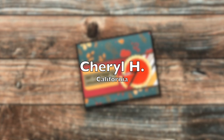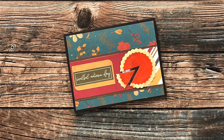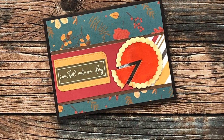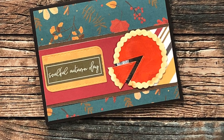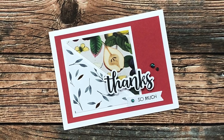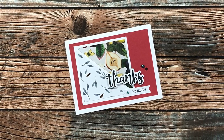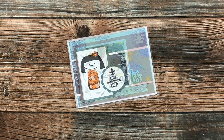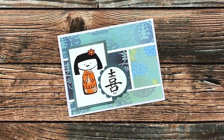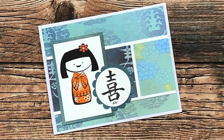Cheryl H from California sent in this delicious looking card — I love those fall colors paired with that cute little pumpkin pie. Although it is hard to see on screen because of the shine, underneath that pie is a little silver metallic circle like it's in a pie pan — so cute! Thank you, Cheryl. Heather W from Florida created this lovely thank you card using the July 2022 sheet load of cards; I love the little sparkly gems and the kind note inside. Thank you, Heather. Vicki R from Oklahoma used the newest sheet load of cards, August 2022, to create this cute card — I love how the sentiment and the image pair so well with that patterned paper. Thank you, Vicki.